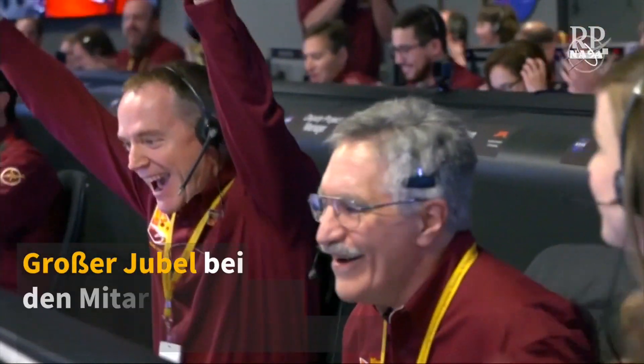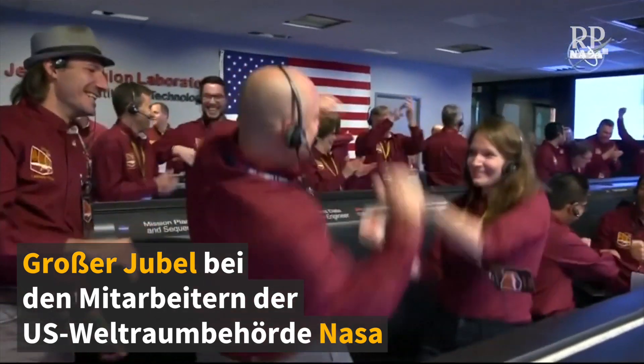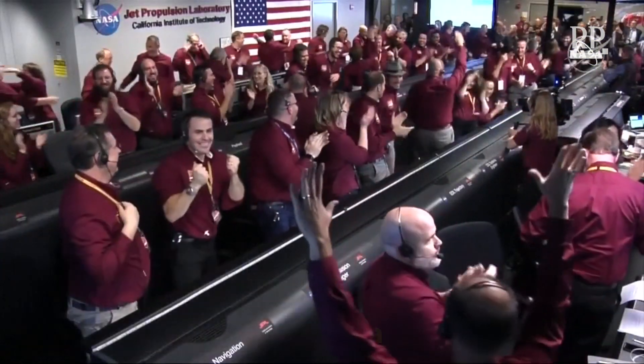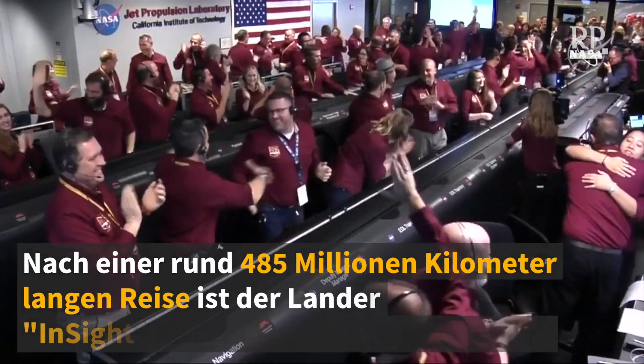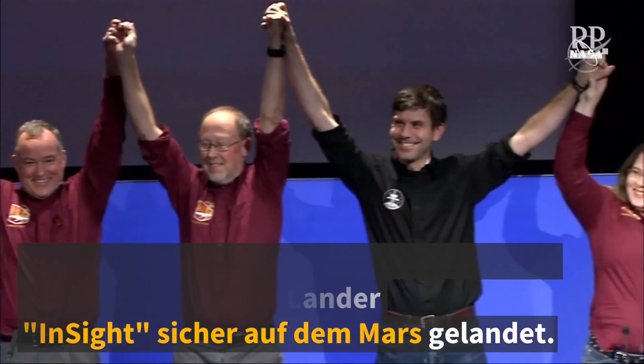Touchdown confirmed. Elizabeth Barrett, the InSight Instrument Operations Lead.